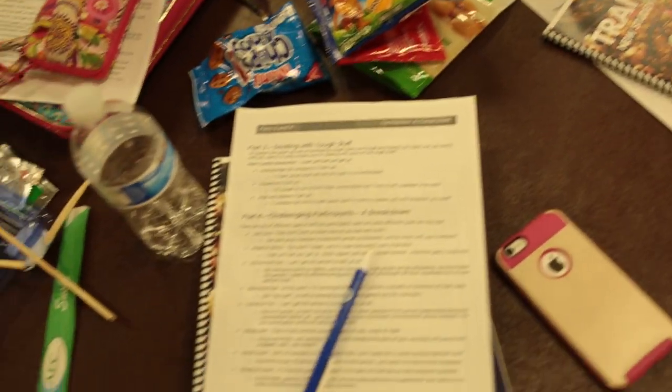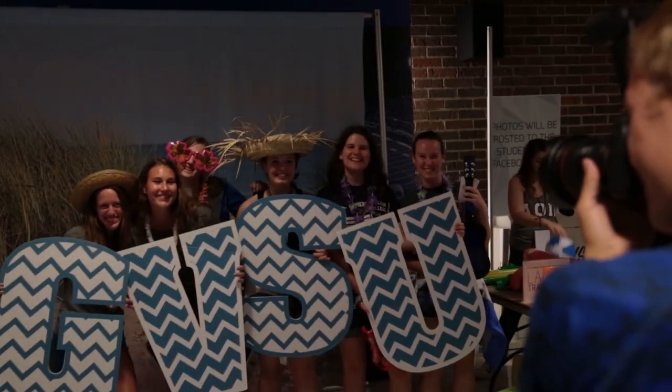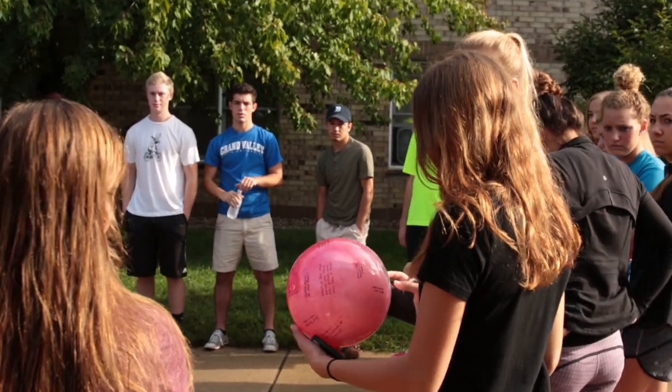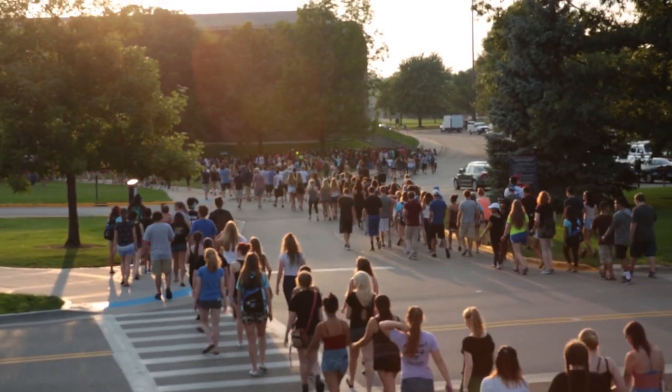These activities will help you learn strategies for wellness and personal success, as well as give you the opportunity to build connections with other students and understand the academic expectations at Grand Valley. You will be a part of a small group of students led by a Transitions Leader, an experienced student who will guide the group through various programs.